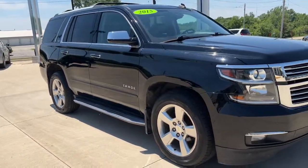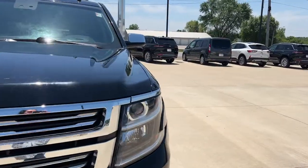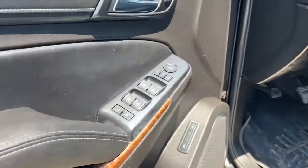Looking for your dream car? It could be the 2015 Chevrolet Tahoe. This vehicle still has fewer than 110,000 miles on the clock, so it won't last long.